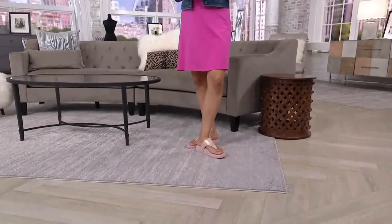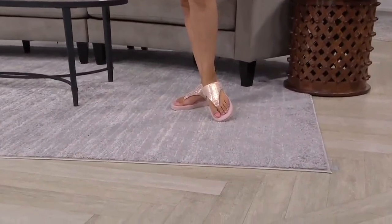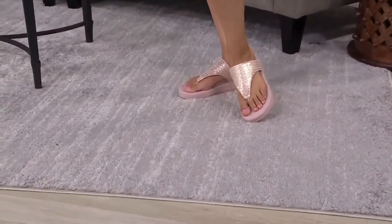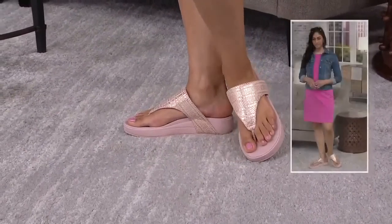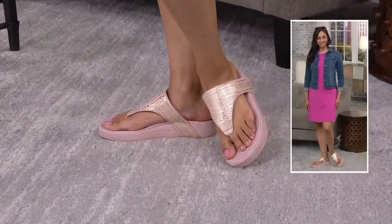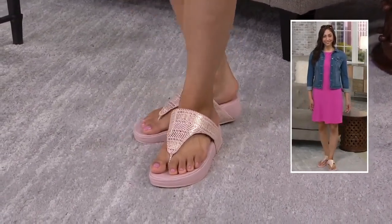Hooded thong sandal called Retrograde — she's a beaut. I love this style. It's funky, it's got metallic, and still has all of the Skechers DNA in the shoe. This is available at $38.50 — affordably priced for you with that sale price.